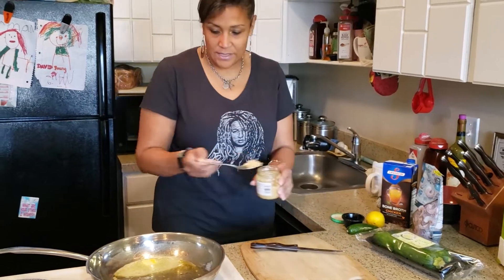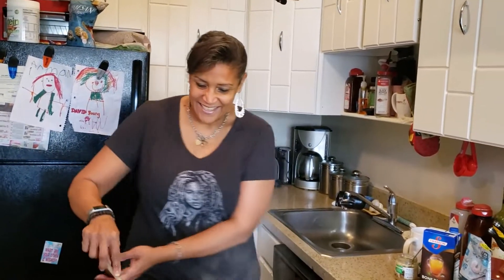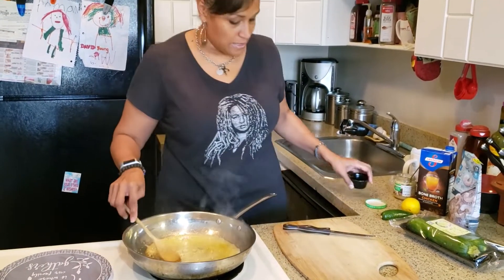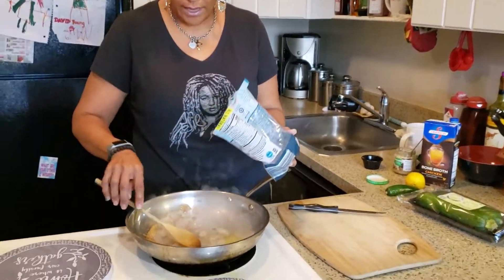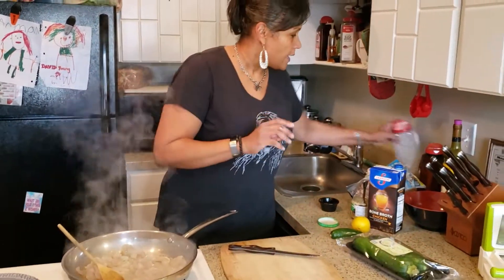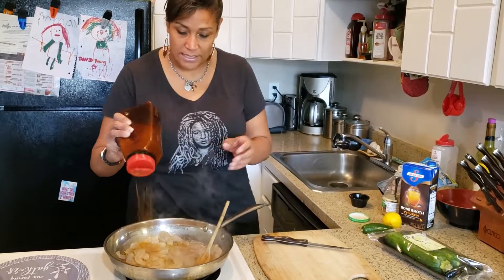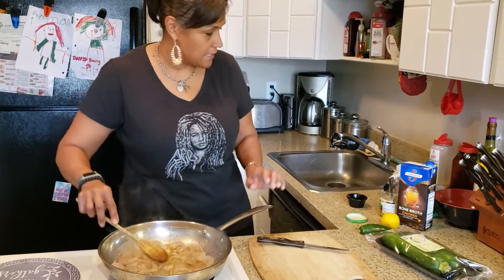We're gonna take some minced garlic and throw it in the pan. Anytime I hear that sizzle I instantly get happy — it just makes me smile. Now I'm putting in a blend of habaneros, onions, and red pepper, so it's real spicy. Then we stick the shrimp in here, get them all spread out. You can put whatever seasonings you like, but I'm a fan of garlic and spice, so I put garlic powder and Old Bay seasoning. Season it as much or as little as you like.